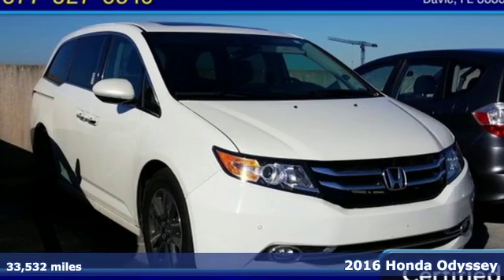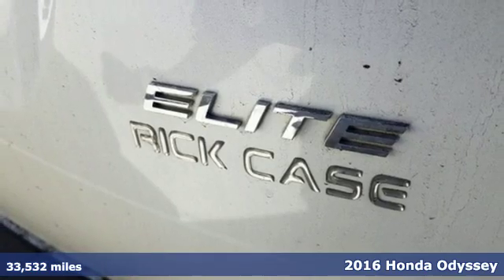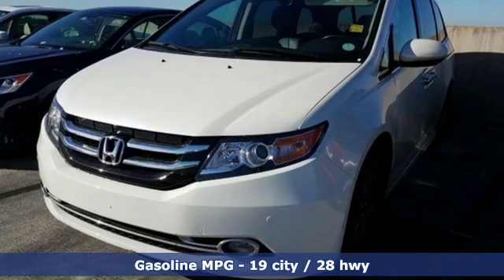Here's a certified 2016 Honda Odyssey. From hood to hatch, it offers all the comforts and conveniences you could want, and it comes with all the amenities you need.